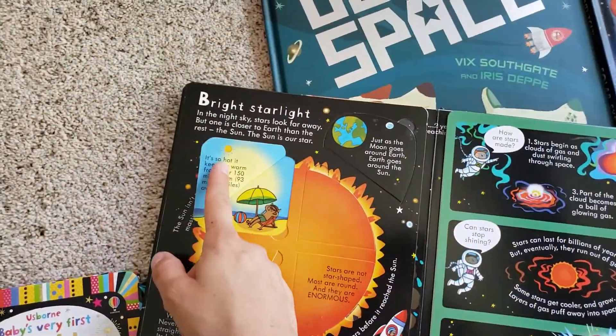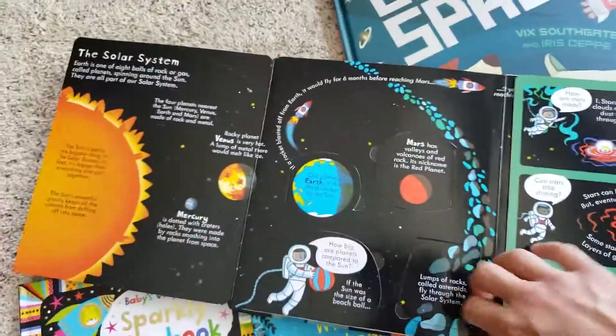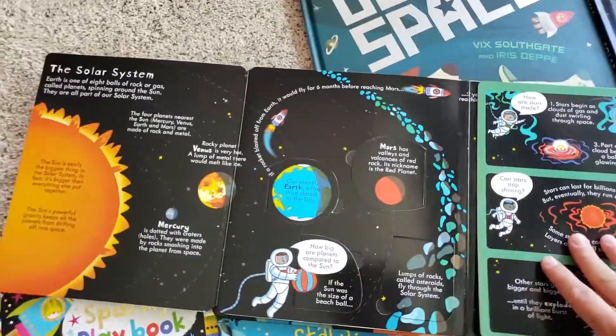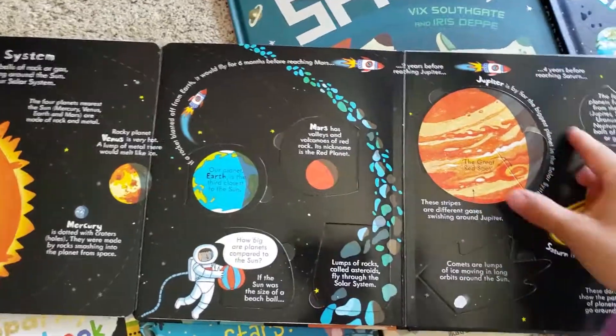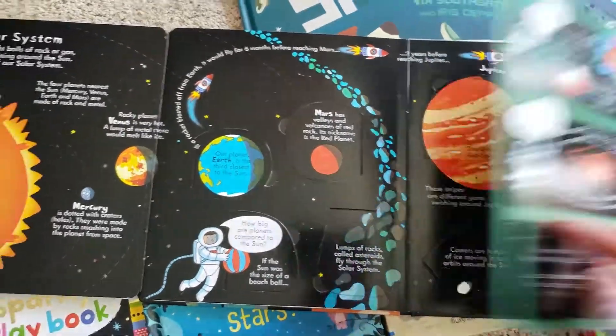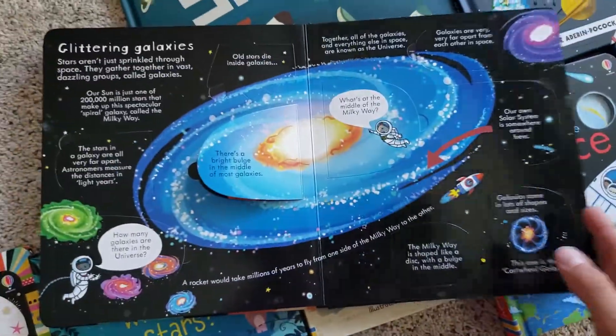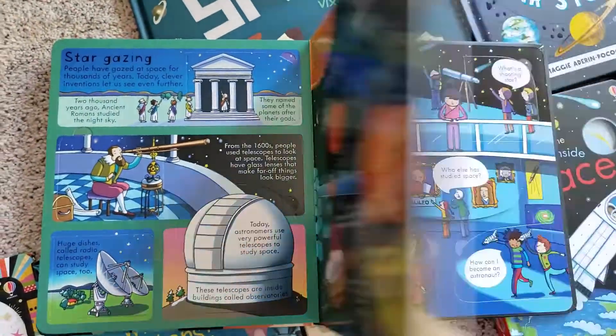So this is cool. And then this folds out into a really, really large foldout with flaps on that as well — so lots of flaps. You can go on like a little treasure hunt looking for those flaps. And aren't the pictures just really pretty?